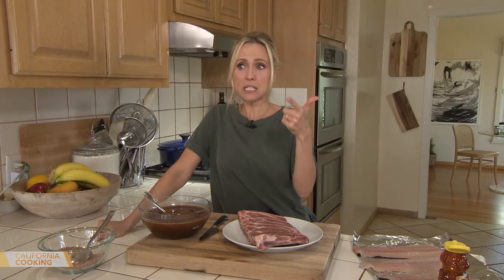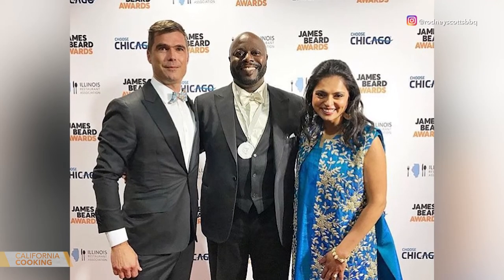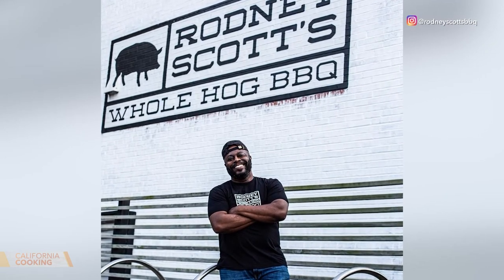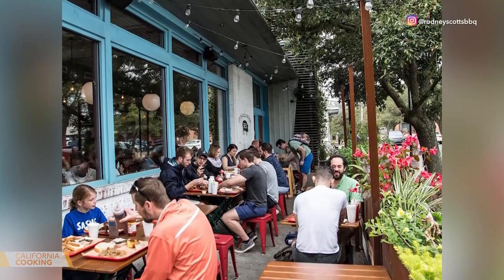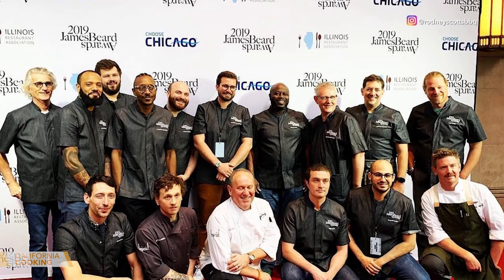Here's the cool thing about Rodney that everybody needs to know — you started this barbecue spot, and within a couple of years, you got a James Beard Award? One year after opening, and two years after leaving the family business, we won the James Beard Award. Wow, and it's life-changing. Was it scary to go out on your own? In the beginning, it was very scary. And then I said, why not? You can't hit a home run unless you swing the bat. So I swung for the fence, and it was a hit. We've been doing great with the business, meeting a lot of people.